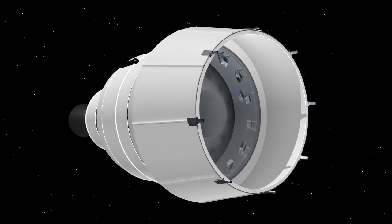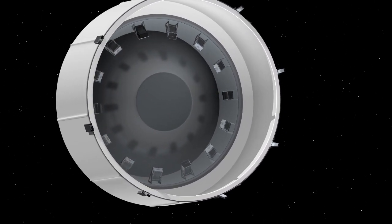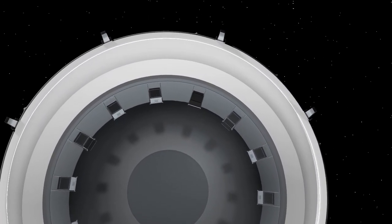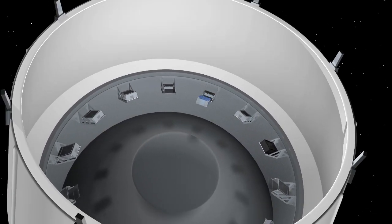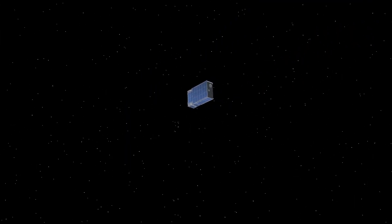Each has a mission that can provide NASA with new key knowledge and test new technologies. CubeSats flown on the mission will perform in-space experiments and demonstrations that will actively advance the capabilities needed to take humans farther into space than ever before.